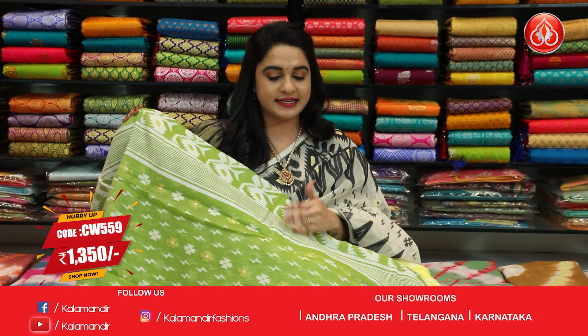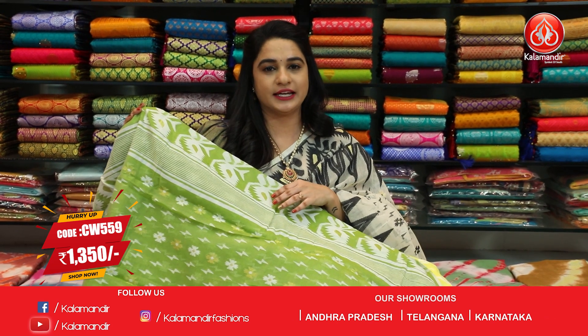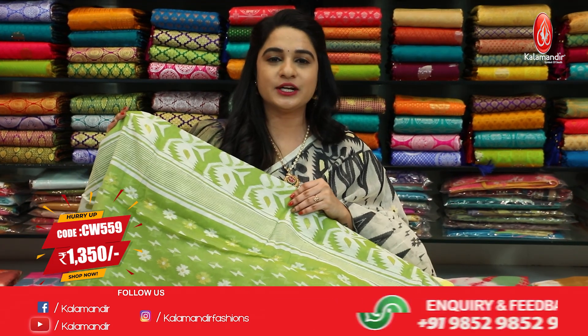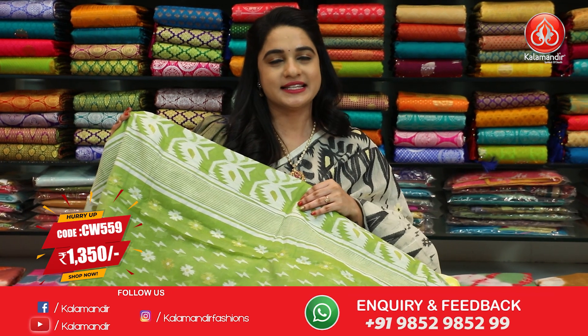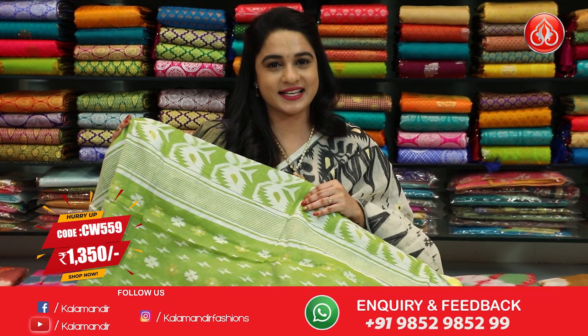Next color is light olive green — same body pattern, same pallu, same blouse color. Sari code CW559 and price is Rs.1350. Take a screenshot and send to WhatsApp number 98529852.